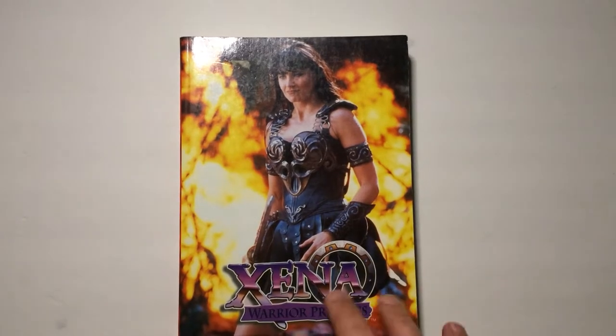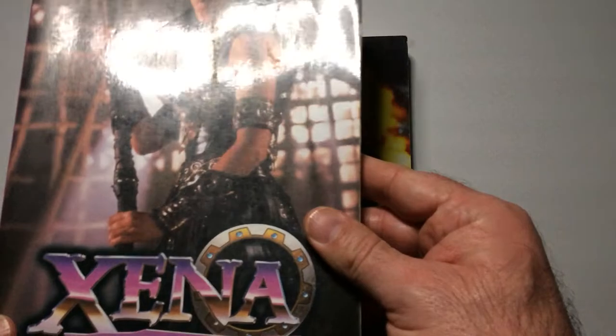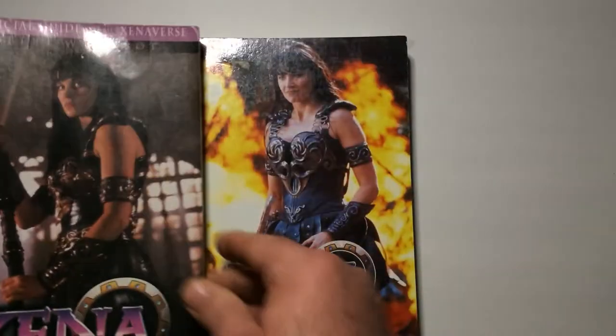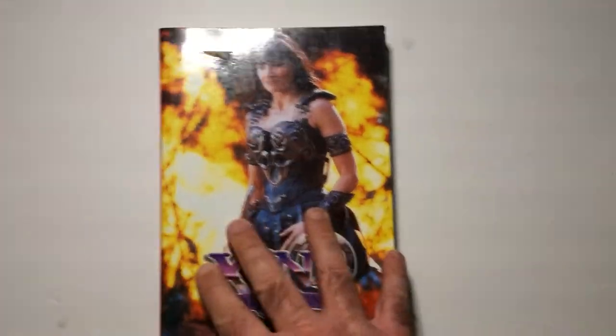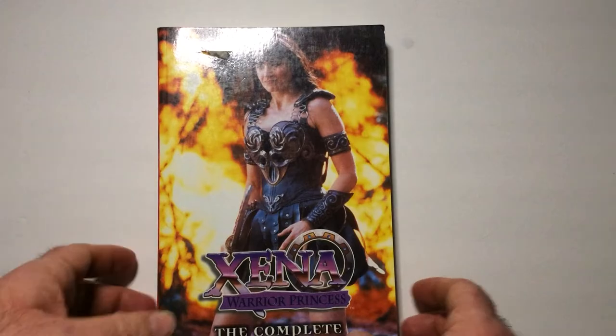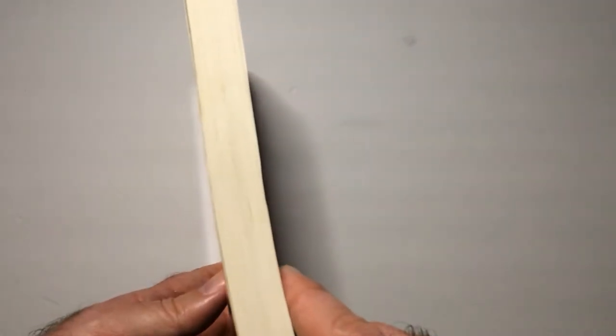Last time we looked at the official guide to the Xenoverse, which is a really good book. I'm just going to flip through it — also a good size book.